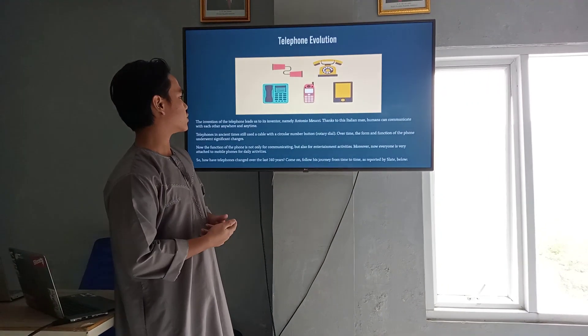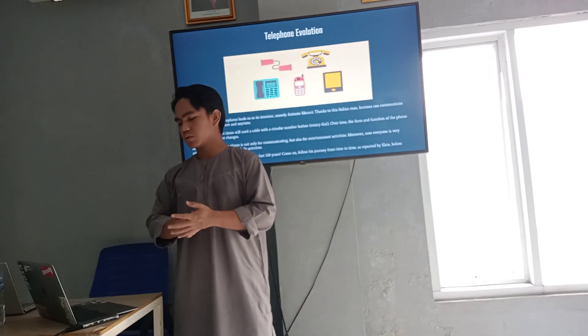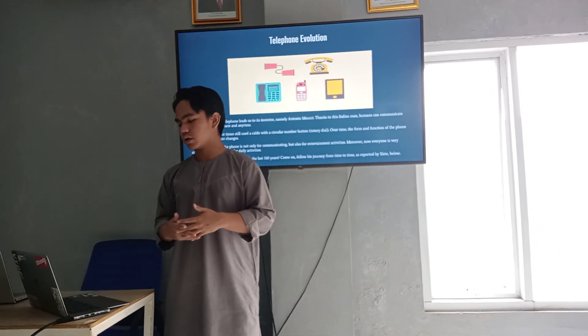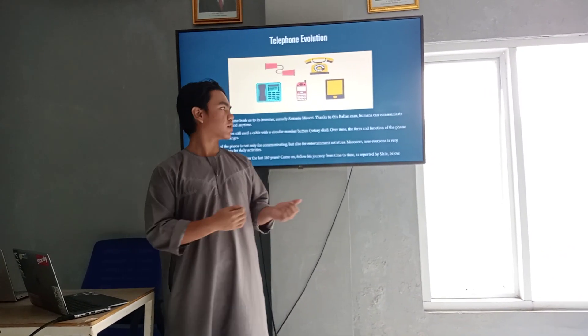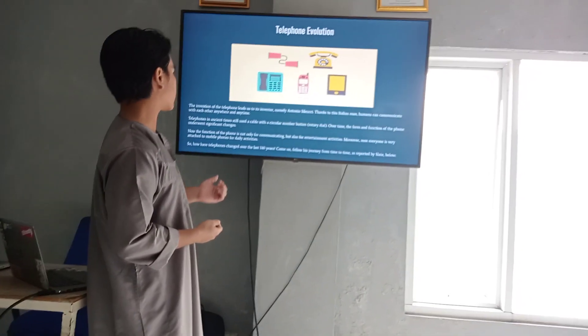What's up? My name is Antonio Becci. Thanks to these people, Italian men, humans can communicate with each other anywhere and anytime.